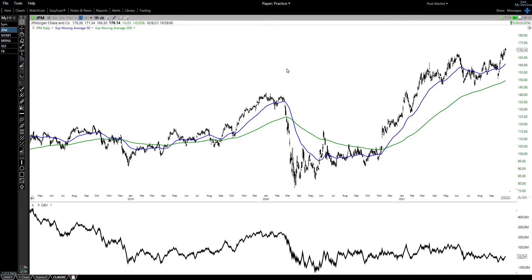This is Alan Frawley from FXEmpire. Let's take a look at five financial instruments to watch this week. We'll start with J.P. Morgan, which reports earnings this week and is the best-performing bank stock.